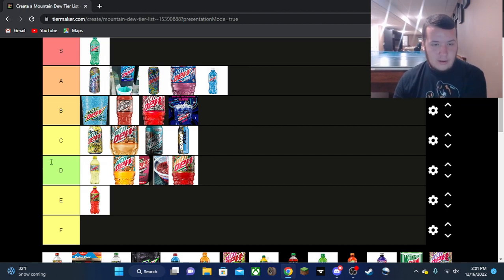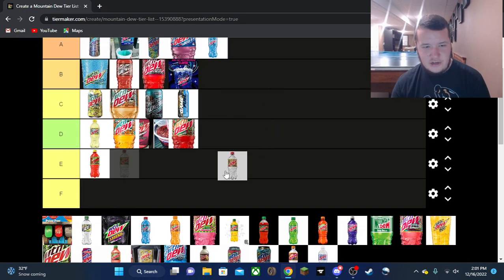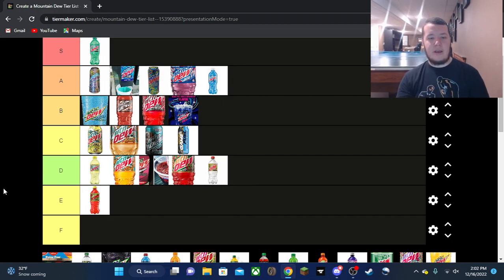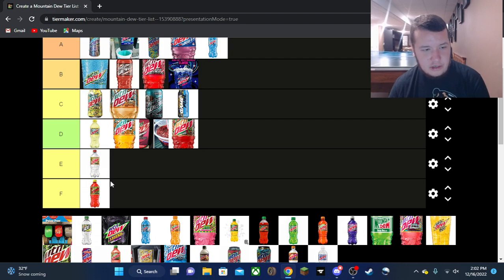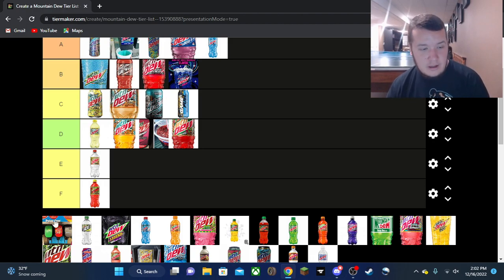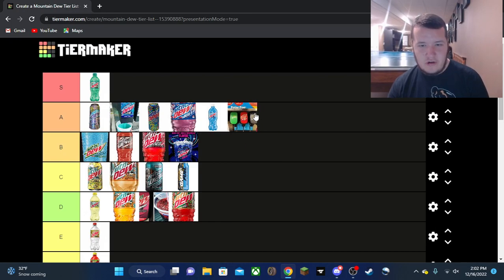Ginger Snap — last year's holiday exclusive. I was able to drink it but it gave me some really weird vibes. It's not on the same level as Fruitquake but also not as bad as Flamin' Hot. E tier for sure on Ginger Snap.